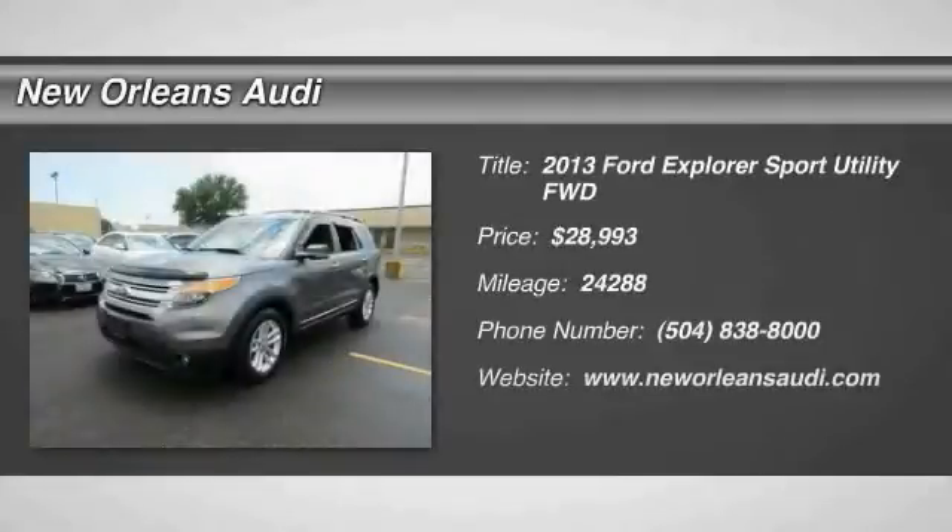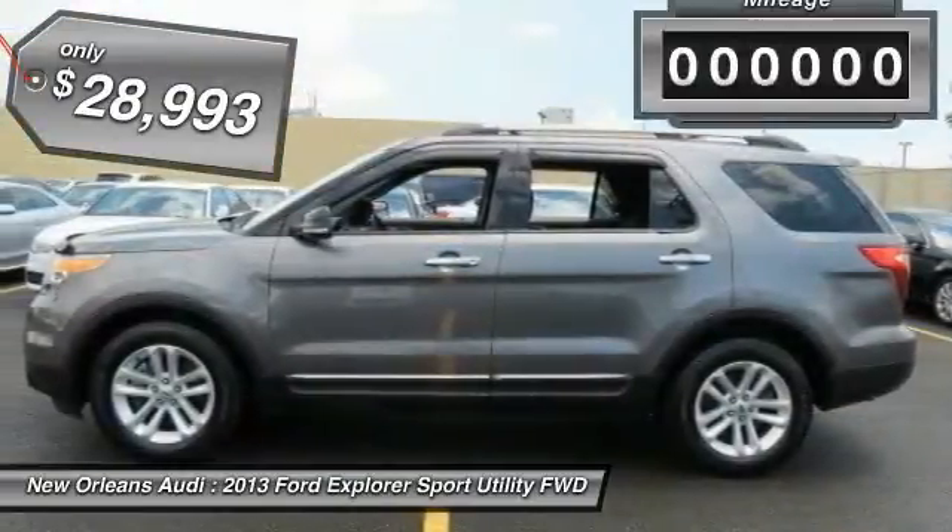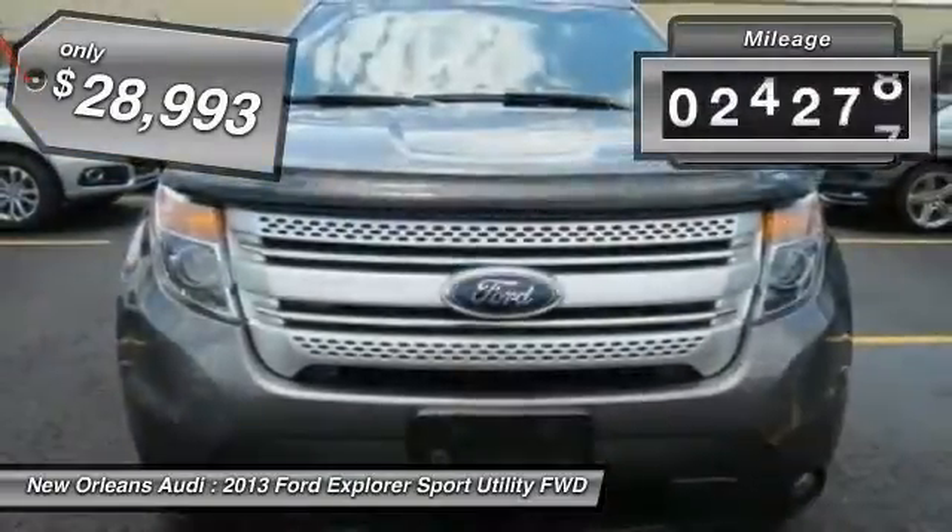The 2013 Explorer. You've got a lot of capabilities to call on in a Ford Explorer. Don't underestimate your choices — it is priced below $30,000. This vehicle has less than 25,000 miles.